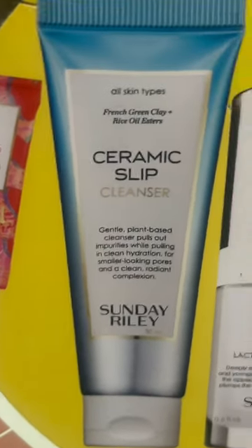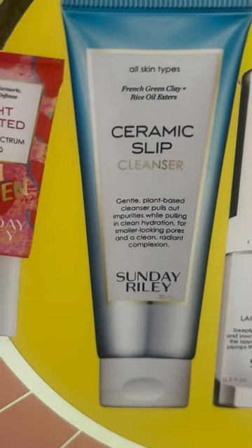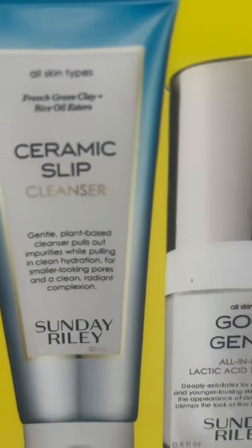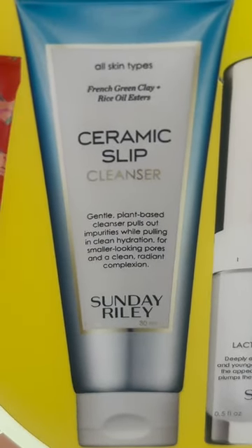Starting with the pink drink — a fermented essence that's going to brighten, resurface, and hydrate, basically be your personal assistant. The light hearted sunscreen is very lightweight because I'm not getting that ashy residue — super hydrating and lightweight.